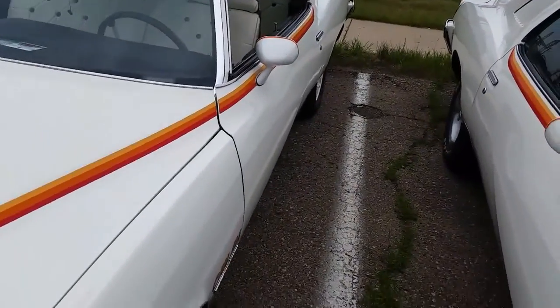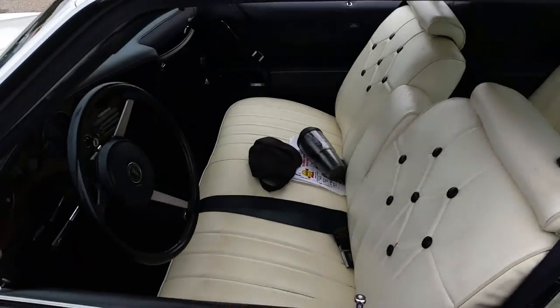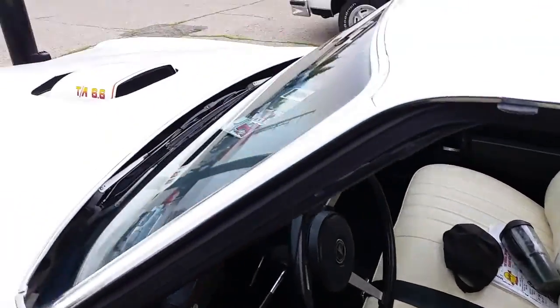This one has a custom interior on it. Alright, this one's not a Can-Am — this one's a clone.